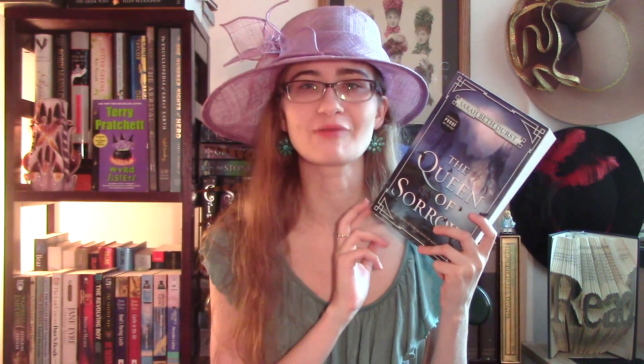Last but not least, I have four ARCs. Two of these come from the bookstore where I volunteer, and two of them were Goodreads giveaways that I won over the past two months. Starting with the ones that came from my bookstore: the first is The Queen of Sorrow by Sarah Beth Durst. This is the third and final book in the Queens of Renthia trilogy. It came out in May, so it's already out, and I'm really looking forward to picking this up hopefully very soon — I think this will be great summer reading.